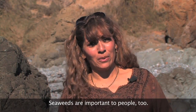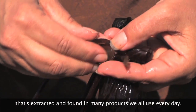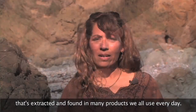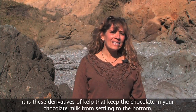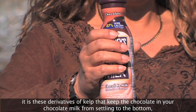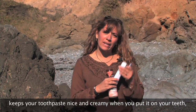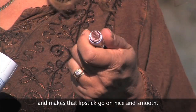Seaweeds are important to people too. Within a plant like kelp is found a smooth, creamy substance that's extracted and found in many products we all use every day. Listed in the ingredients as carrageenan or agar, it's these derivatives of kelp that keep the chocolate in your chocolate milk from settling to the bottom, keep your toothpaste nice and creamy when you put it on your teeth, and make that lipstick go on very smooth.